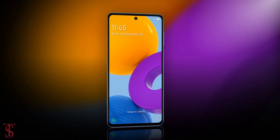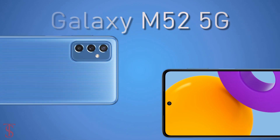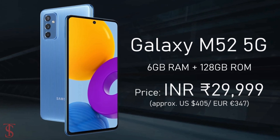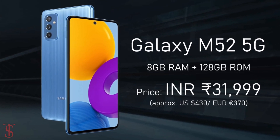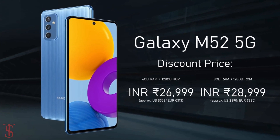Talking about the pricing and availability details, the Galaxy M52 5G has been priced in India for the 6GB plus 128GB storage variant at 29,999 Indian rupees, while the 8GB plus 128GB storage option is priced at 31,999 Indian rupees. And it will be available at a discount of 3,000 rupees for a limited period of time.